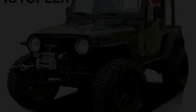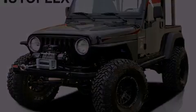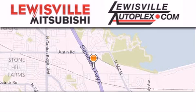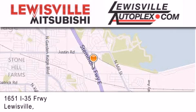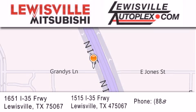Call or visit us right now and arrange your test drive today. Thank you for considering Louisville Mitsubishi and Louisville Autoplex for your next new or pre-owned vehicle. If you have any questions, please visit our websites, give us a call, or stop by one of our dealerships.